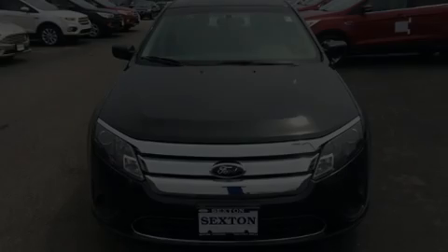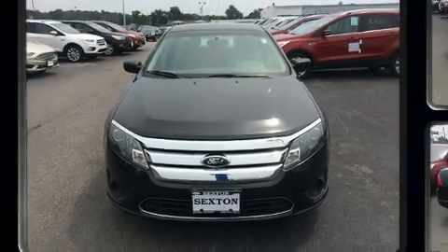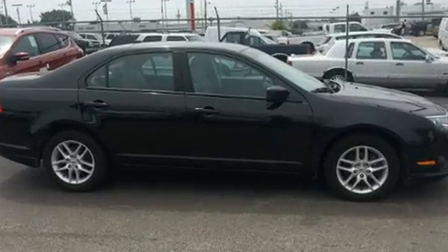Introducing the 2012 Ford Fusion. Smooth gear shifts are achieved thanks to the 2.5 liter four-cylinder engine, and for added security, dynamic stability control supplements the drivetrain.